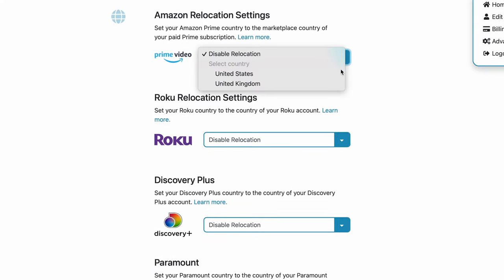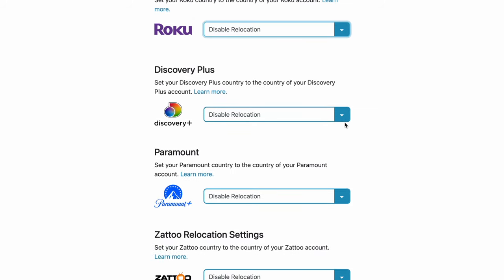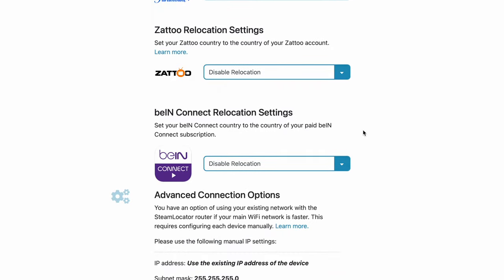There are a lot more programs that you can use, like Prime Video, Roku, Discovery Plus, even Paramount, and even Bing Connect.